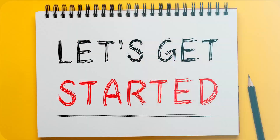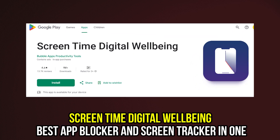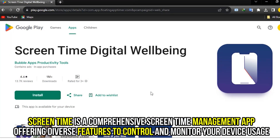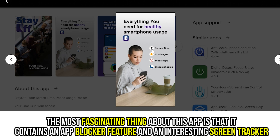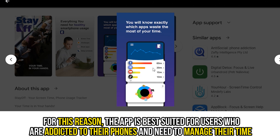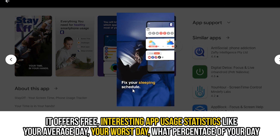Let's get started with Screen Time Digital Wellbeing, best app blocker and screen tracker in one. Screen Time is a comprehensive screen time management app offering diverse features to control and monitor your device usage. The most fascinating thing about this app is that it contains an app blocker feature and an interesting screen tracker. The app is best suited for users who are addicted to their phones and need to manage their time, because it allows you to block apps you don't intend to use.